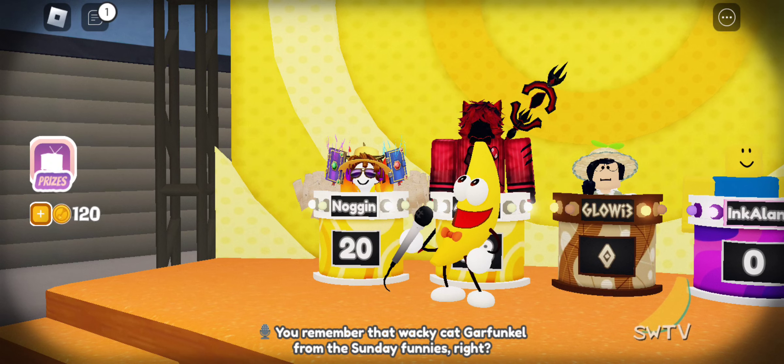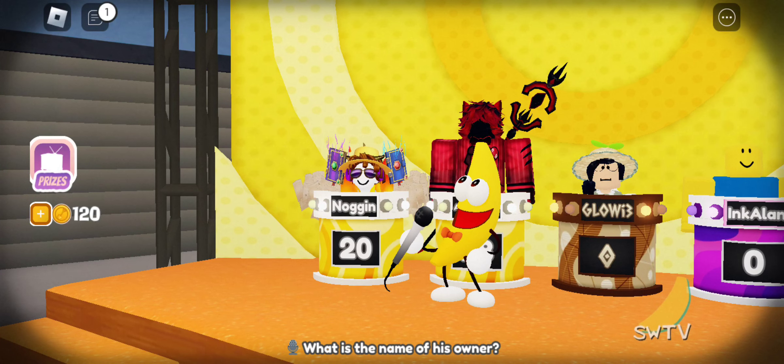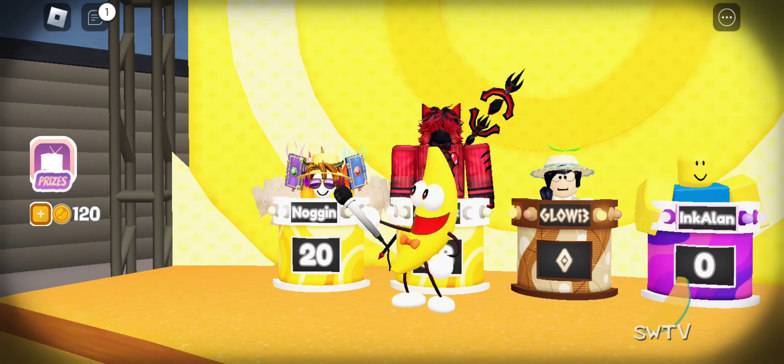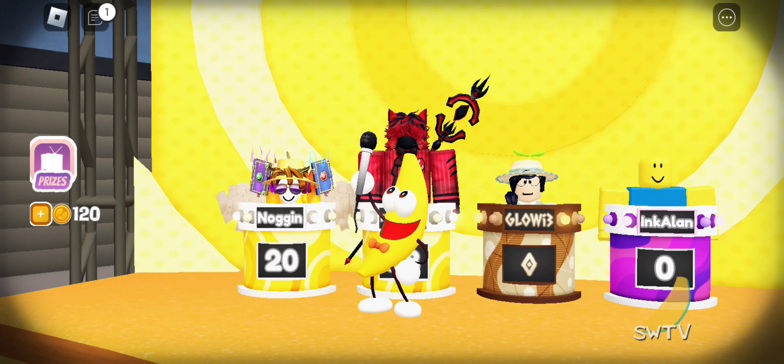You remember that wacky cat Garfunkel from the Sunday Funnies, right? What is the name of his owner? That works for me!